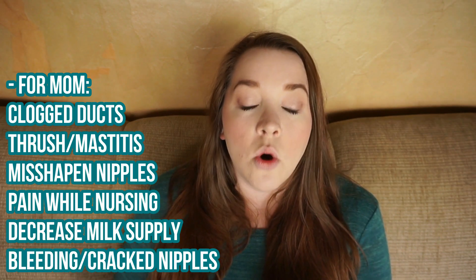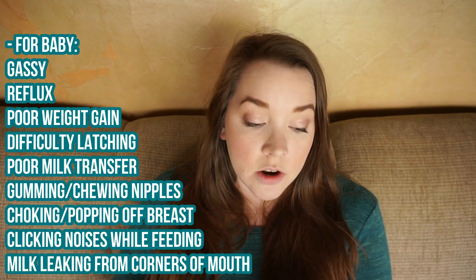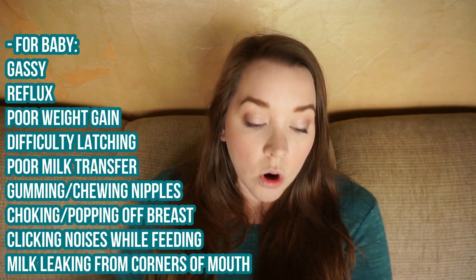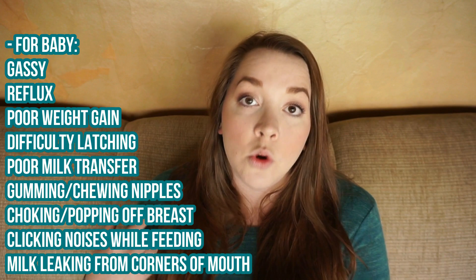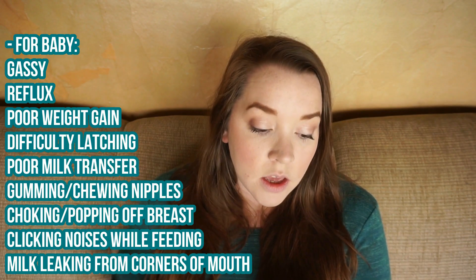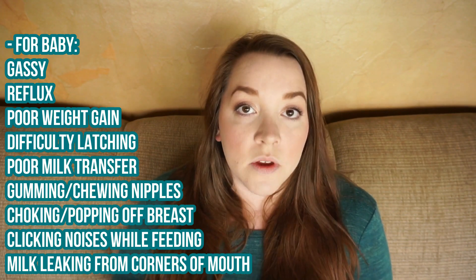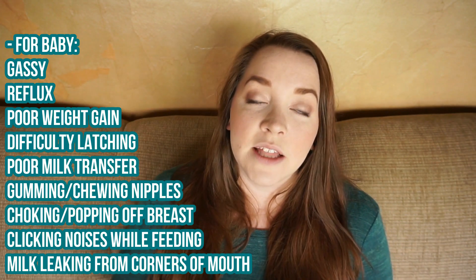Baby symptoms can include poor milk transfer (not emptying the breast or getting enough milk), difficulty latching, gumming or chewing the nipple, gassiness, poor weight gain, milk leaking from the corners of their mouth while nursing, clicking noises while feeding, choking and popping off the breast, and reflux. Again, that list is on screen for you to screenshot.